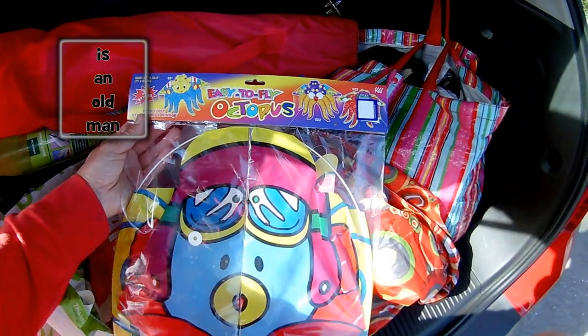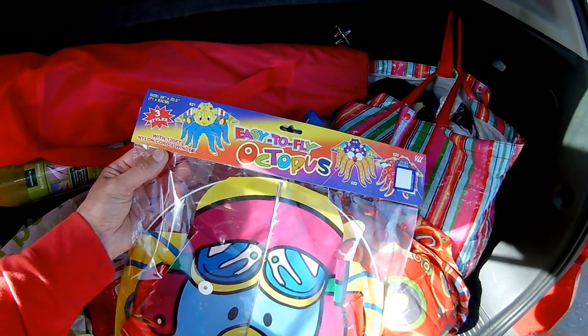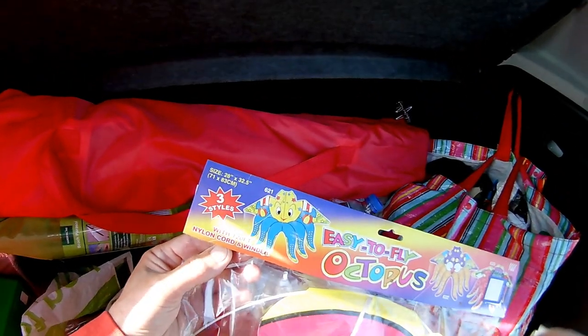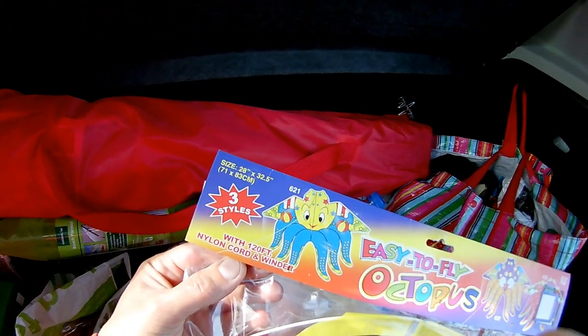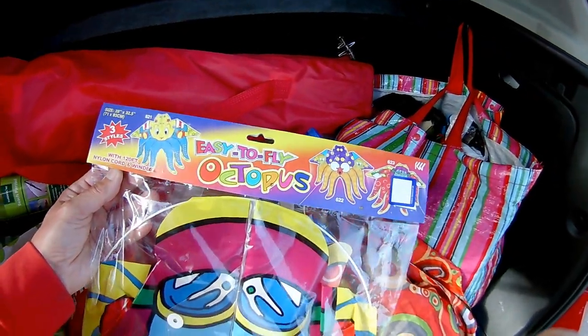Hi guys. Charity Shop Gold or Garbage. We went to Yate today and I picked up this little kite — easy to fly octopus. 28 inches by 32 and a half inches, or 71 centimetres by 83 centimetres. Cost me a pound.